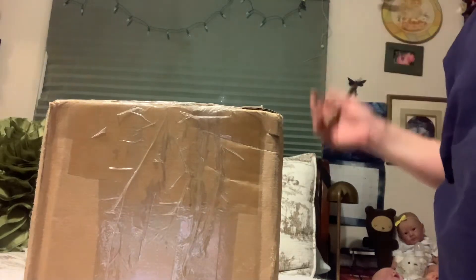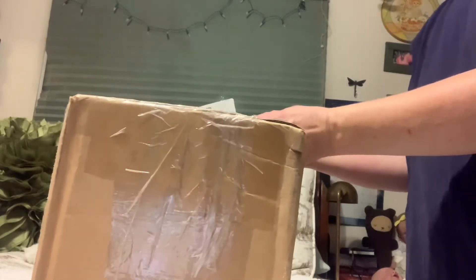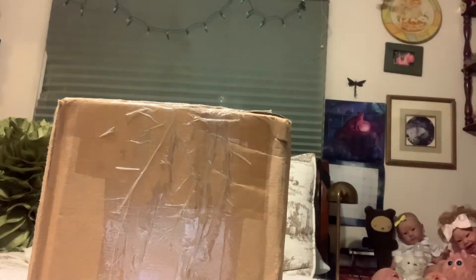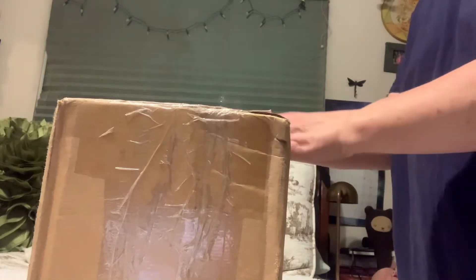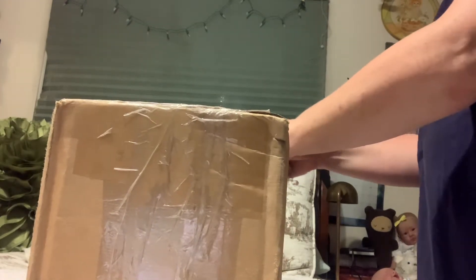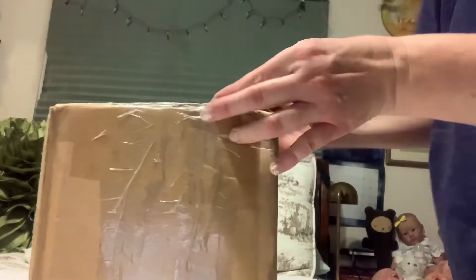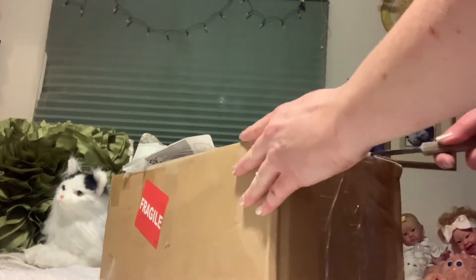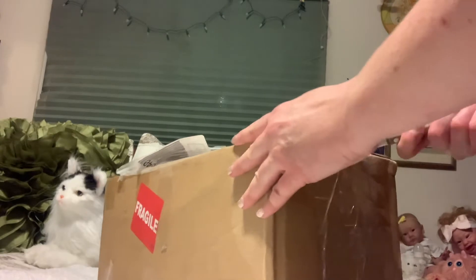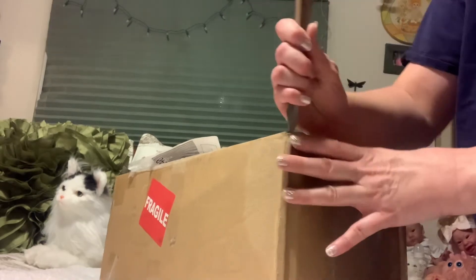Hi, I have a box opening! I peeled this little sticker off and this is the shipping information. She came to me from Canada - she is a pre-loved baby, and I can say she's super cute.